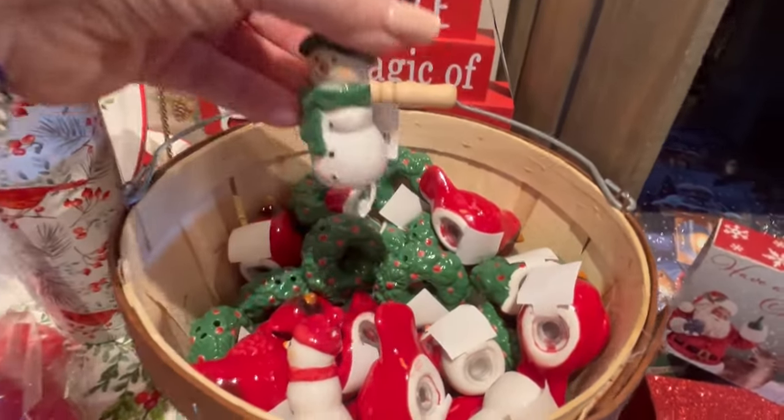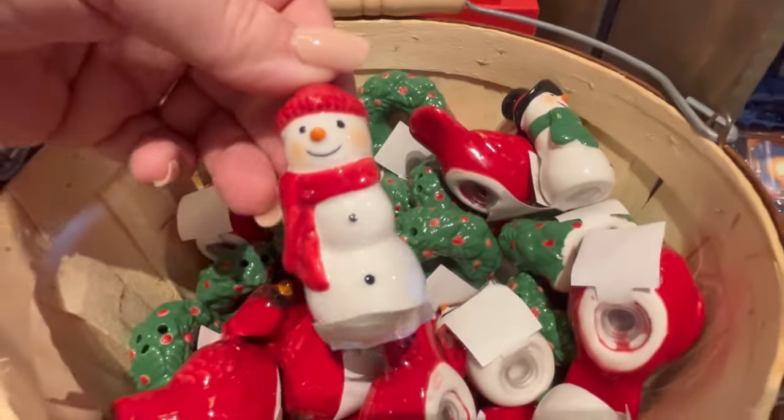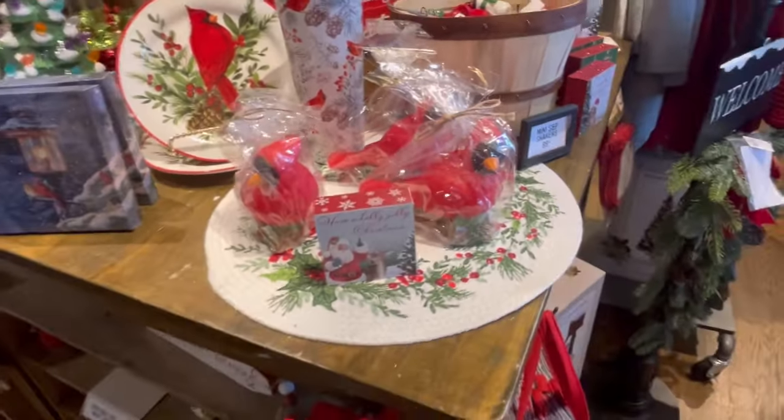They've got some cardinal ornaments and some snowman ones, and again these are just 99 cents. These are great for stocking stuffers or just to add a little touch of decor to your kitchen.